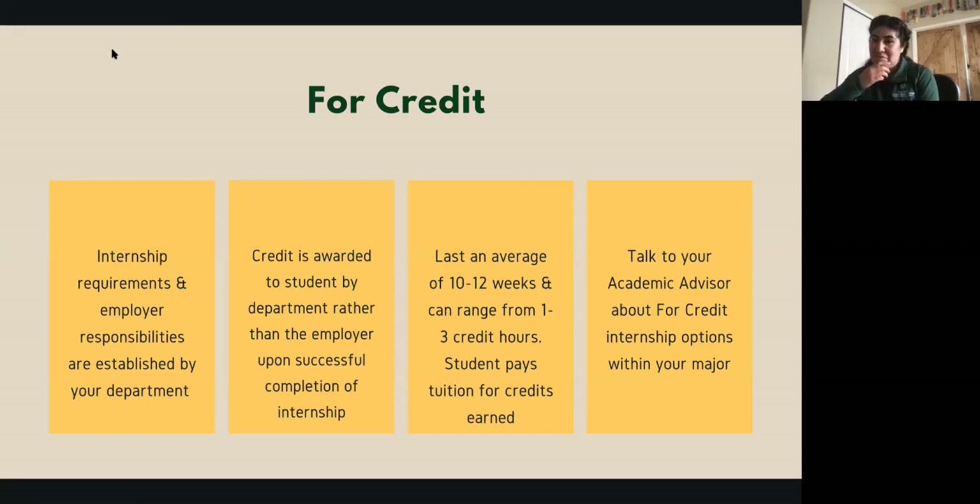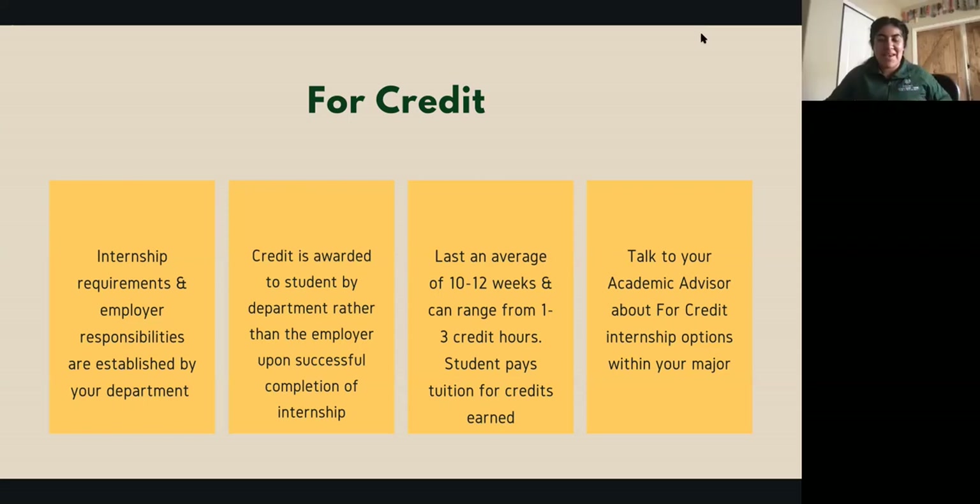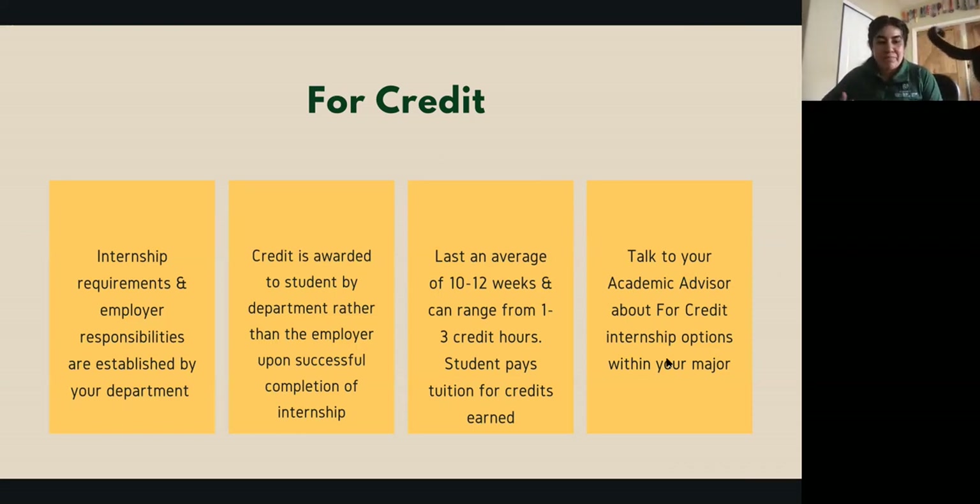Does anyone have any questions? Shanna notes: it makes sense — she needs to reach out to her academic advisor to see what's available next semester. Another tip: it's good to look at the curriculum for your major, as it will state whether an internship is required, even if you haven't talked about it with your academic advisor yet. Just become familiar with it.